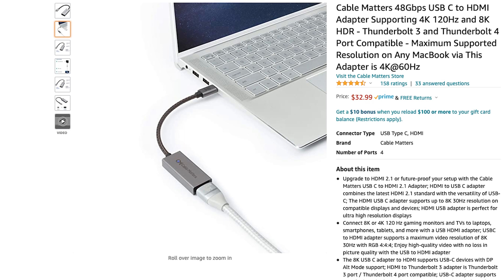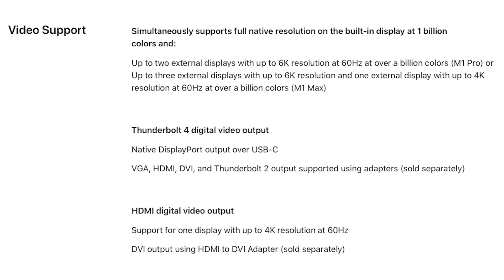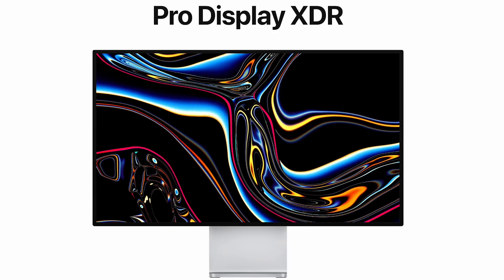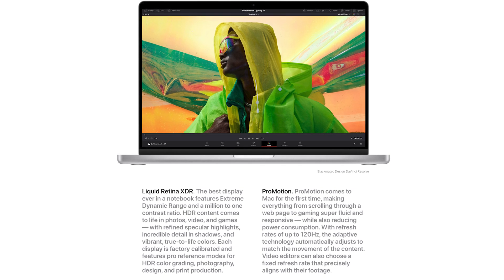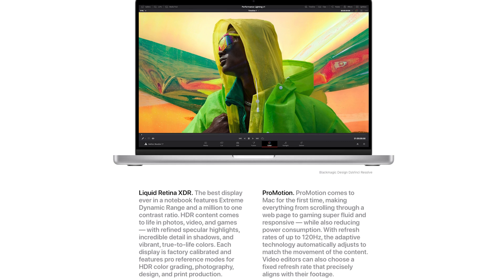That led me to search for alternate devices, such as a Cable Matters USB-C to HDMI dongle that supposedly supports up to 120Hz. Even though it supports up to 120Hz — which I verified by plugging it into my Windows computer — I still could not get above 60Hz out of the Mac, whether on the MacBook Pro or the M1 Mac Mini. I think there is no way to get more than 60Hz out of a Mac unless you're using an Apple display like the Pro Display XDR, or the display built into your MacBook Pro.